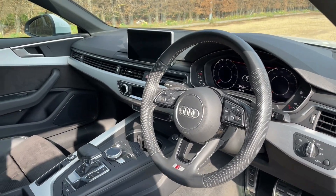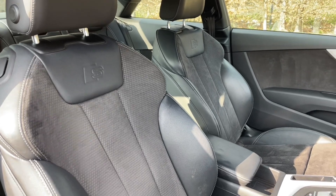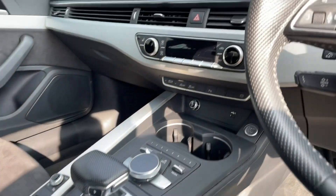Your front seats are fully manually adjustable to make sure you and your front passenger can get as comfortable as possible. You will also find a multifunctional adjustable steering wheel to help you find your perfect driving position.